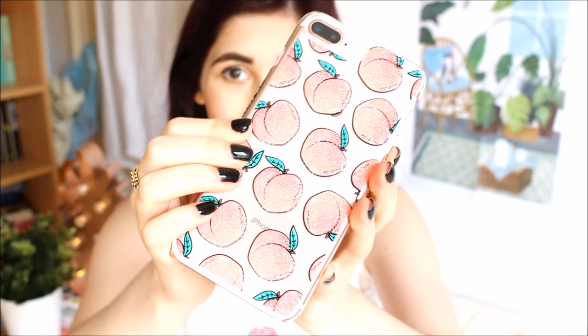I'll link the case in the description below if you want to try and find it for your phone. This was the last one I managed to pick up from the Covent Garden store. It's so pretty and I think it really complements the rose gold. You've also got the classic double camera that comes with the 7 Plus, so you can do portrait mode, which looks like it's been taken on a proper camera — I really love it.